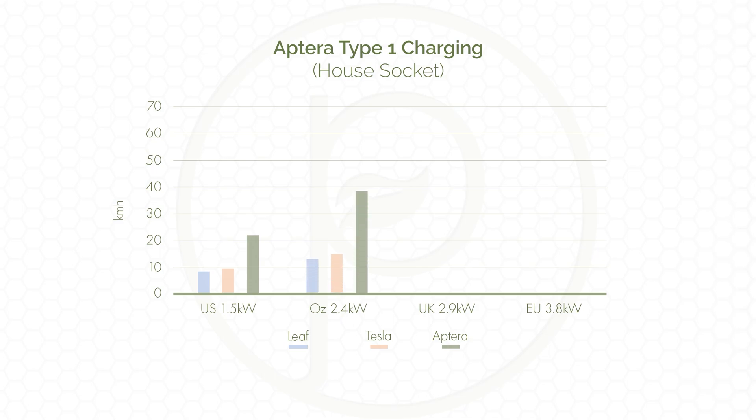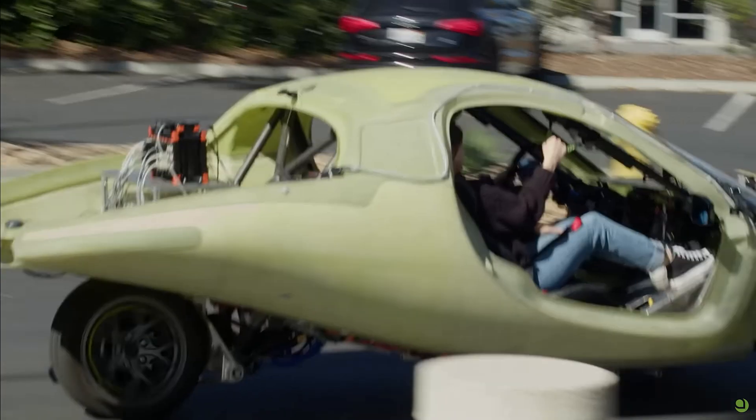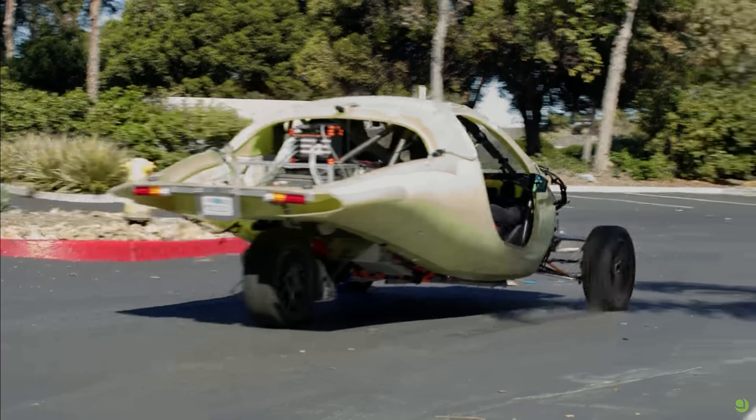In Australia with a 2.4 kilowatt socket you should be able to get about 38.4 kilometers an hour, and in the UK you should be able to get 46 kilometers an hour. In Europe Aptera owners might be able to get as much as 60 kilometers an hour from a 3.8 kilowatt socket. For comparison, a Tesla Model 3 on a 7.2 kilowatt type 2 wall box charger will get about 44 kilometers per hour, which means there is no need for an Aptera owner to install a type 2 charger at home, saving on costs.